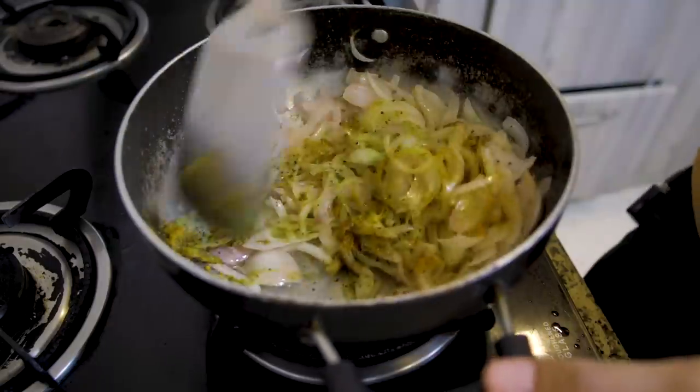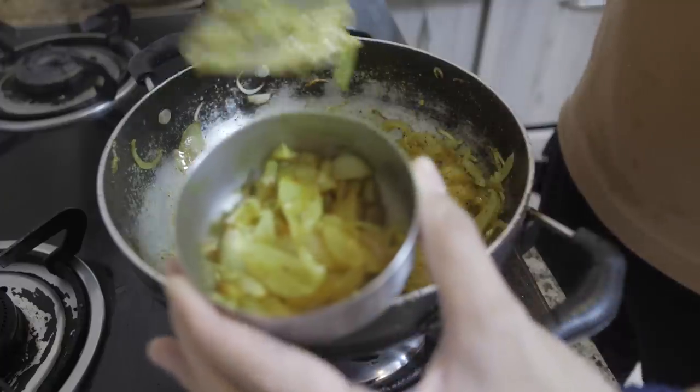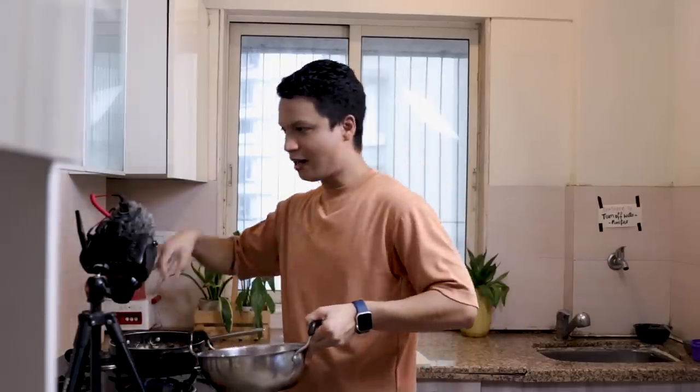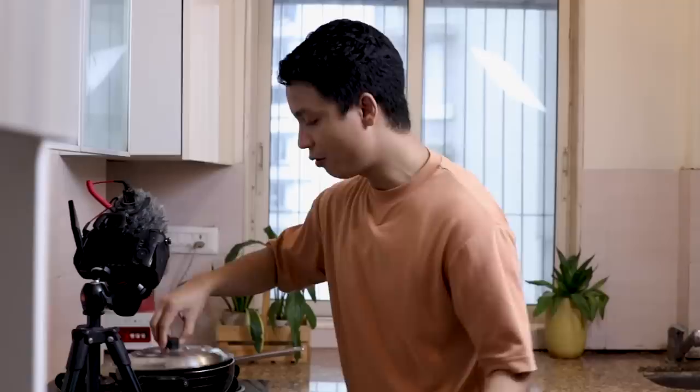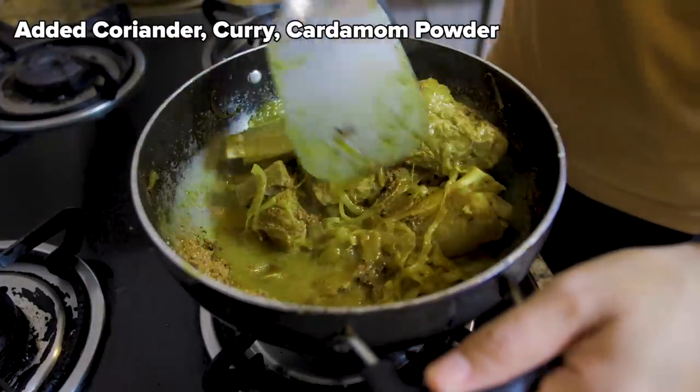Then add the turmeric, pepper and fry until golden. Now, remove two tablespoons of onion and set aside for later. Now add the lamb and fry with the onions. Once the meat has browned, add half of the cinnamon, coriander, curry, and cardamom powder and fry for a few minutes.